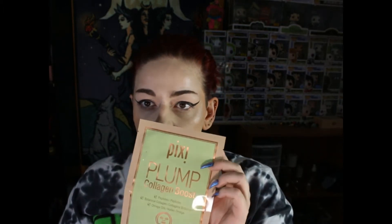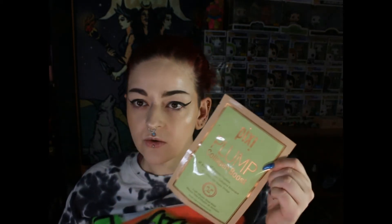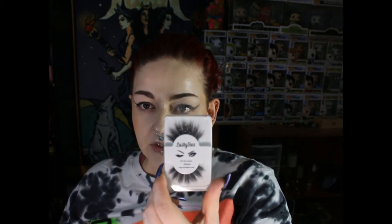Let's go ahead and get into the box. I got this one Pixie Plump Collagen Boost sheet mask — just cool, I enjoy sheet masks. I got Allure Lashie Box Lashes, I got Valley Girl Lashie Box Lashes, and I got Ruby May Premium 3D Lashes in Jessie. That's what those look like.